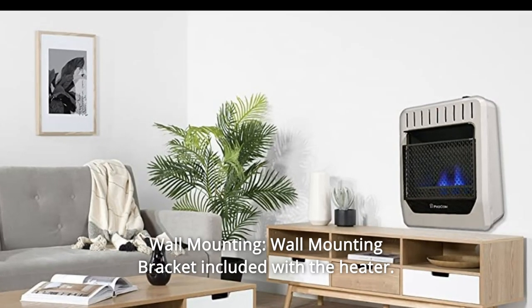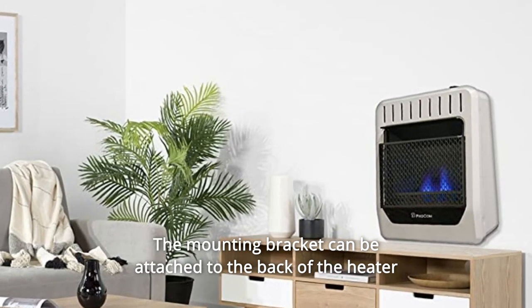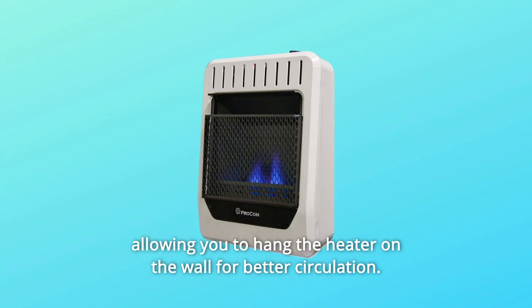Number 7: Wall Mounting — wall mounting bracket included with the heater. The mounting bracket can be attached to the back of the heater, allowing you to hang the heater on the wall for better circulation.